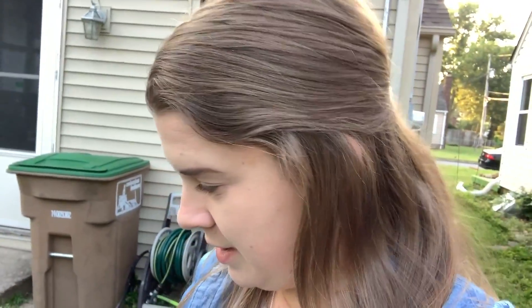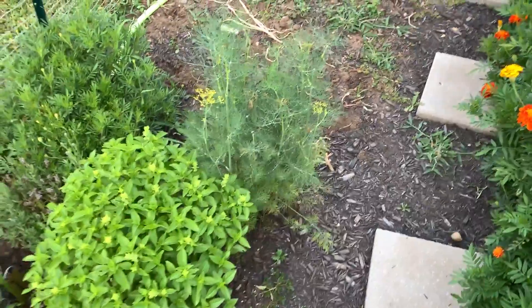Hello and welcome to the garden. I'm shooting this week's garden tour before work on Monday because I didn't really think about it or have time this weekend to shoot it. So I'm out here with my iced coffee and it's quite humid out here but we're gonna see what's going on. There's a bee. Hello bee.